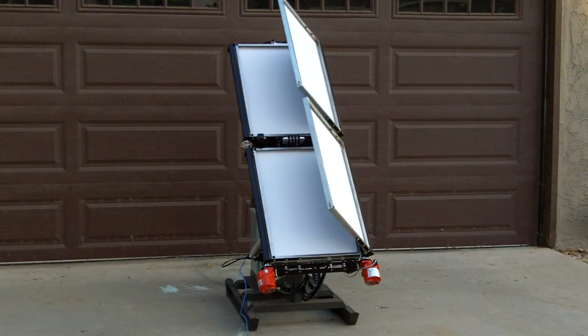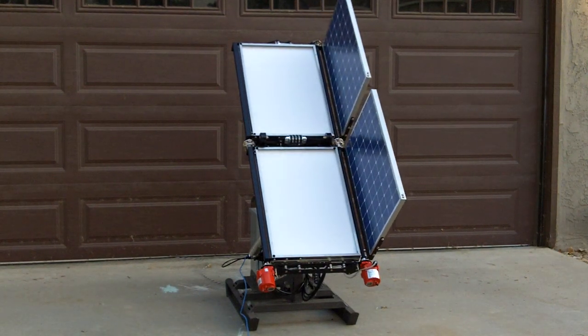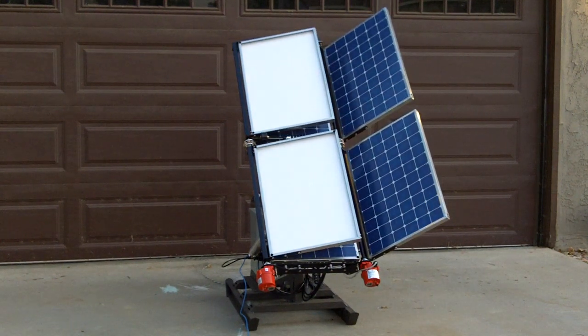Once deployed, these units will track the sun. It's got side-to-side pan and front-to-back tilt.